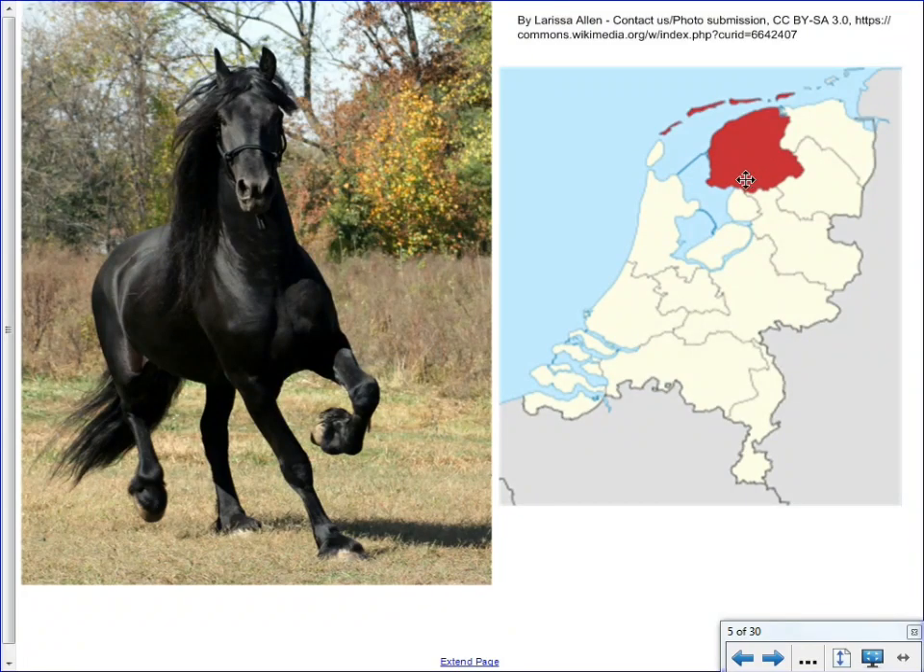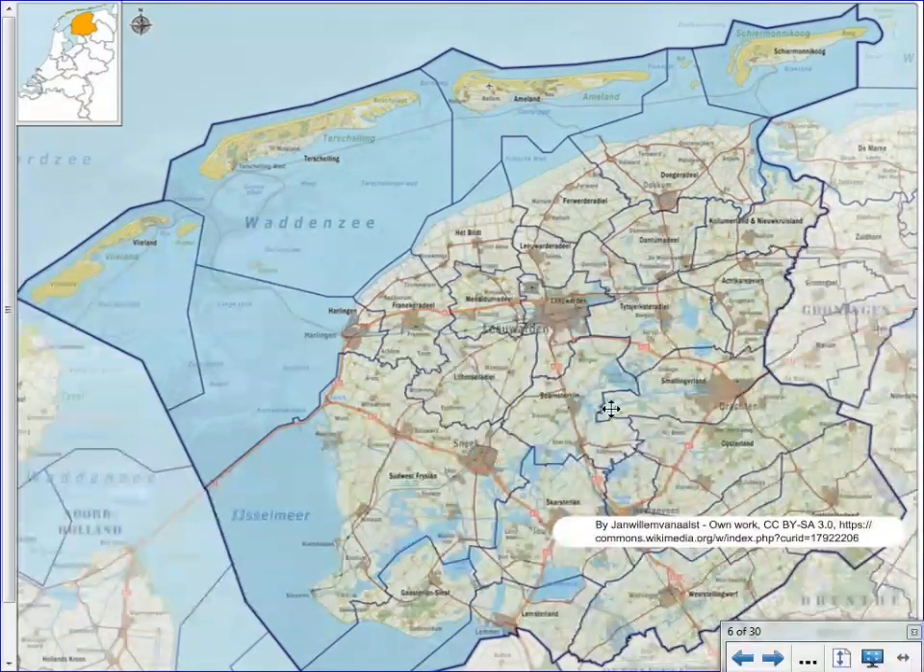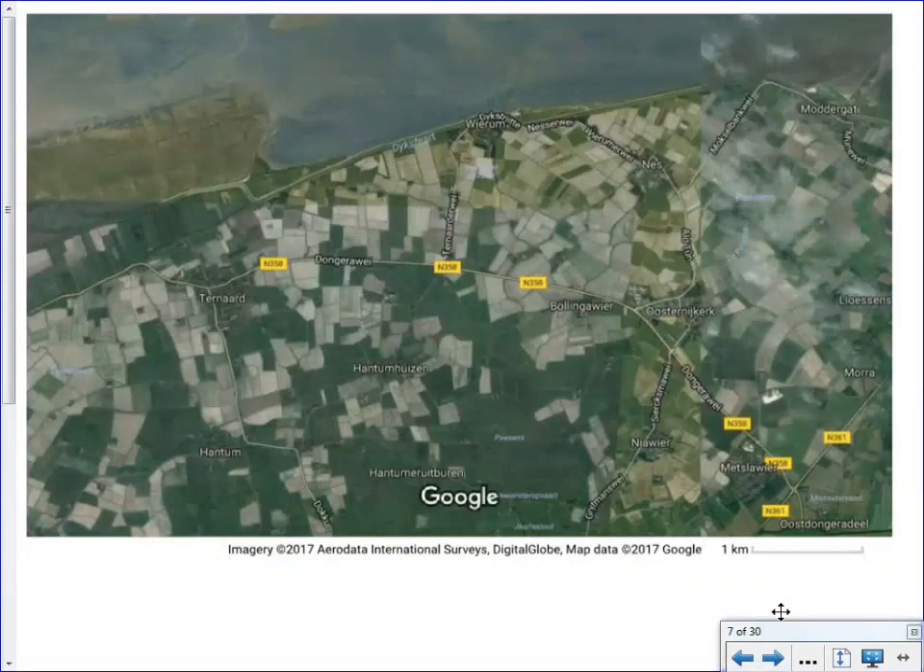The story takes place in the province to the northeast, which is called Friesland. If you have the last name Friesen, or know anybody with that last name, there's a very good chance one of their ancestors came from this land. It's also where beautiful Friesian horses originate, and where the Low German language originates, which might be of interest to you. Friesland is situated along the North Sea and is mostly farmland — very flat. Farming and fishing are very common activities there. Some of the places you'll hear mentioned in The Wheel on the School are names such as Ternad, Hantum, and Ness.